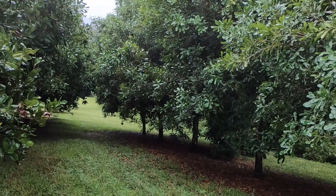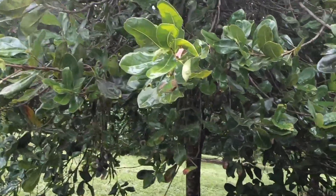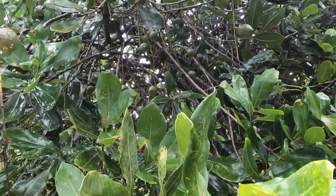I thought I'd start this video with a quick visit back to Stupid, our macadamia tree. If you're following the channel, there have been a few mentions of this tree trying to flower completely the wrong time of year.